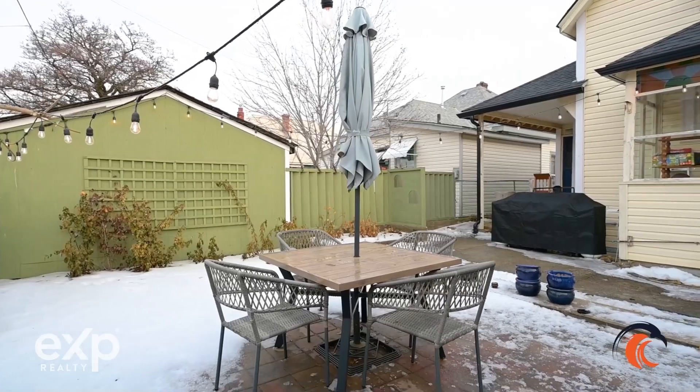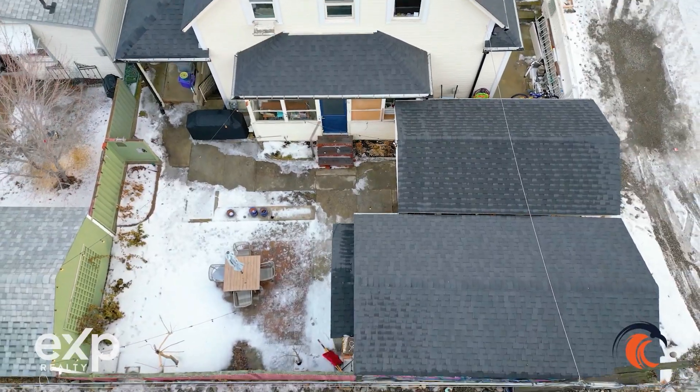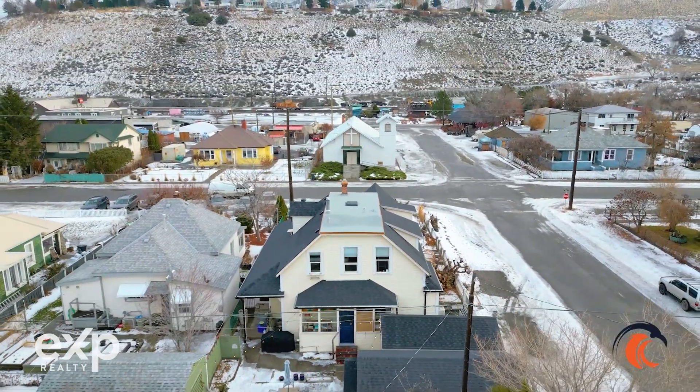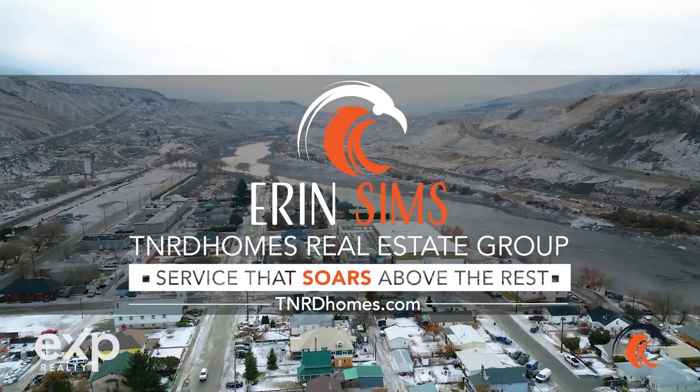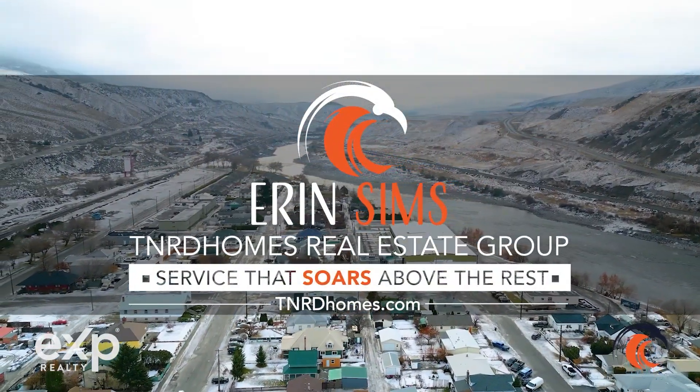Don't forget, the house also has 200 amp service. Come on down and check out this beautiful home. If you'd like to book a showing, you can reach out to your agent or give someone from our office a call and we'd be happy to help you out.